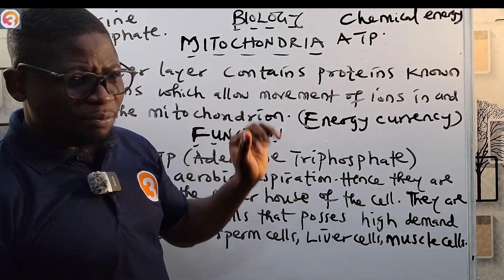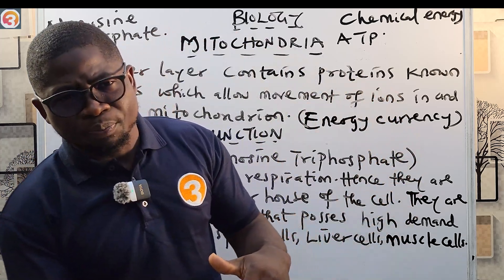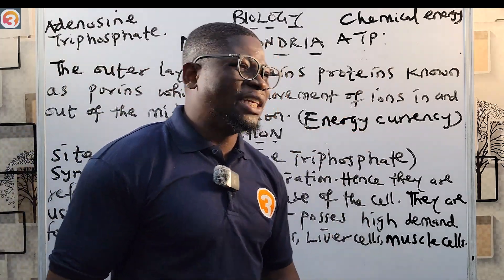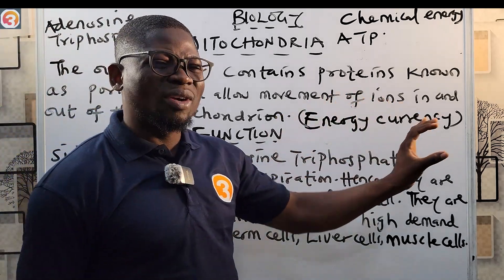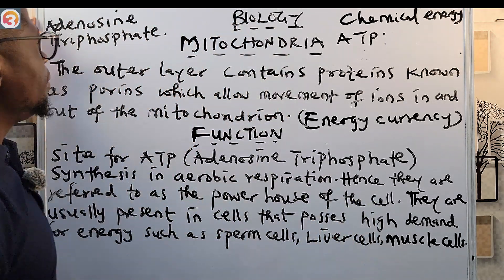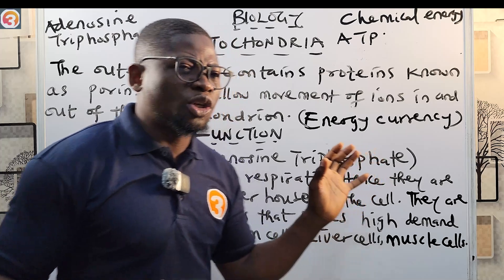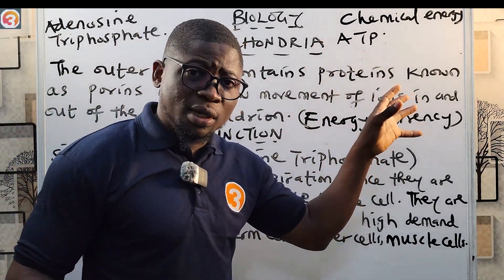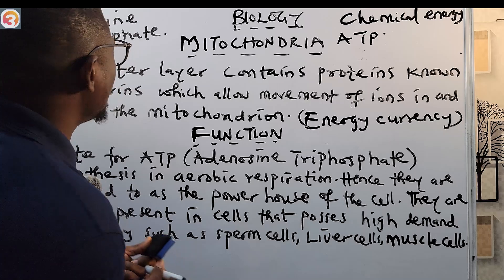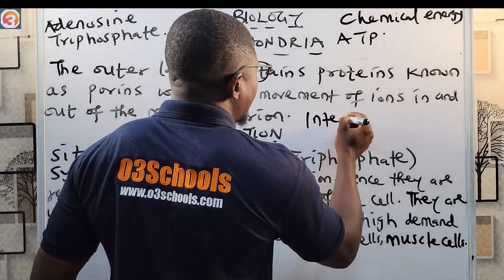The mitochondria is opposite in function to the chloroplast: the chloroplast converts light energy to chemical energy, while the mitochondria converts chemical energy to ATP — adenosine triphosphate — the energy currency for the cell which cells use to perform different functions. This process of cellular respiration — whereby chemical energy is converted to ATP — occurs in the internal membrane.